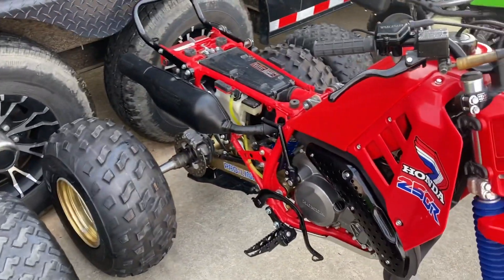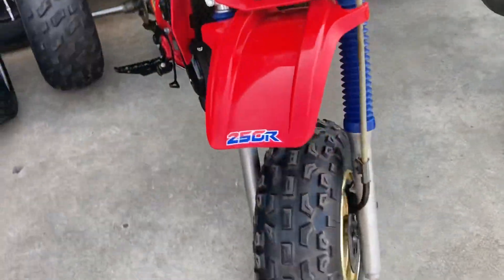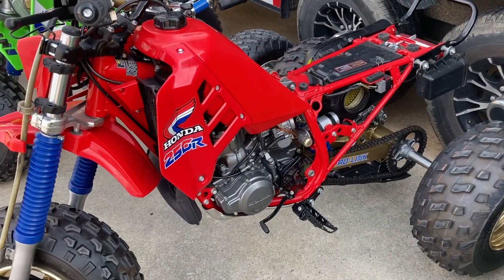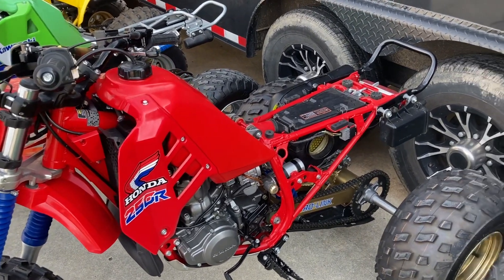This one here is just a beautiful 1986 ATC 250R — a pretty incredible bike. I did a little bit of cleanup on this one if I remember right. I go through so many bikes I can't quite remember.